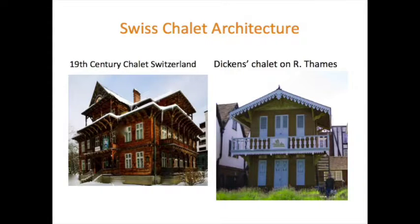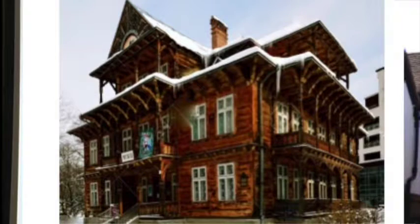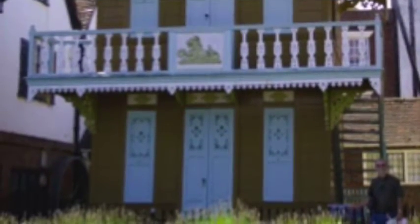He went to Switzerland, and here is an example of a wooden Swiss chalet. There's also this little building on the Thames — pure Gothic chapel style — which belonged to Charles Dickens. Looking at its features with the barge boards and woodwork, which could even be executed in iron, these are speculative examples of what was being built at the time.